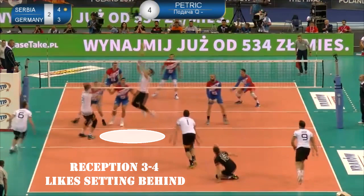With a reception between positions 2 and 4, Kampa likes setting behind to the opposite, especially from the back row.